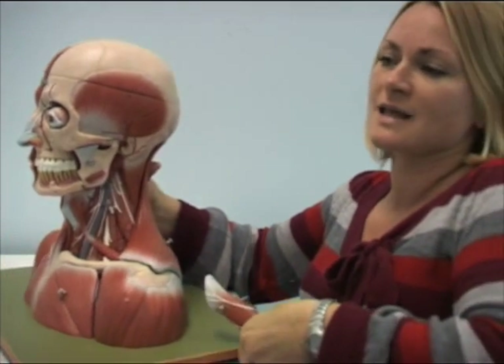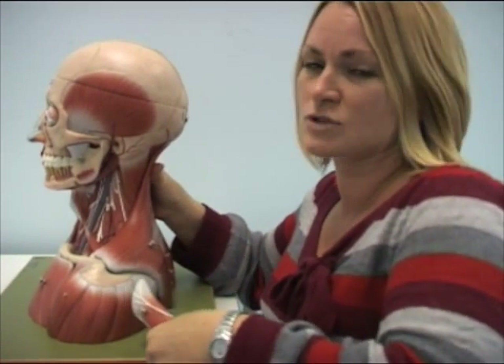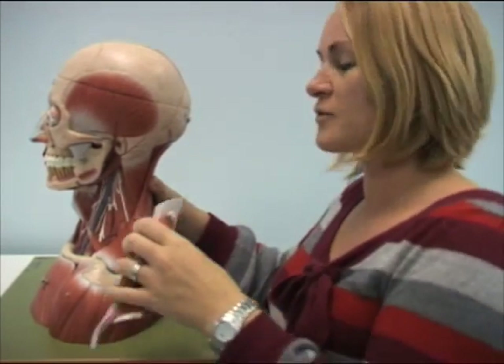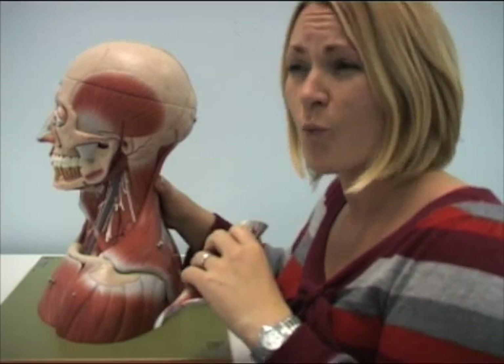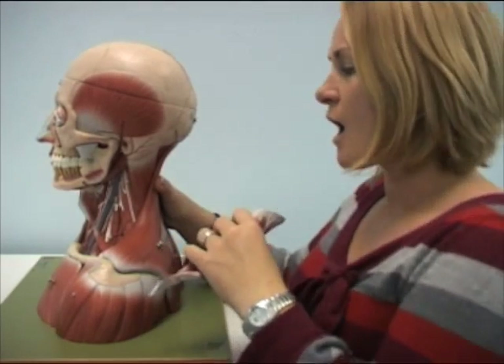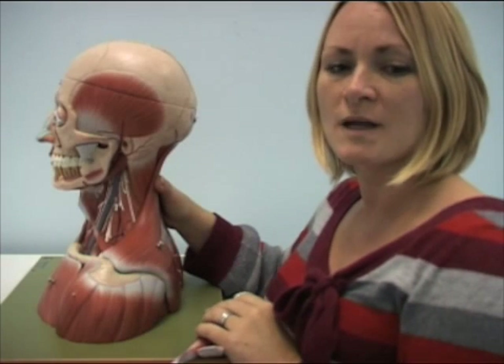The other nerve to look at is the ansa cervicalis. That's important in innervating the strap muscles. It's a big loop and it gives off various branches to individual muscles along the way. The roots of that are C1 to C3, and they are all involved in muscles.